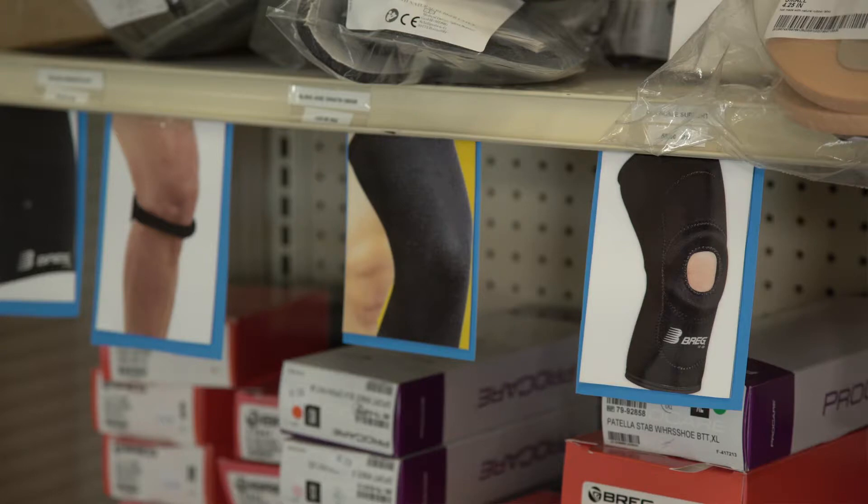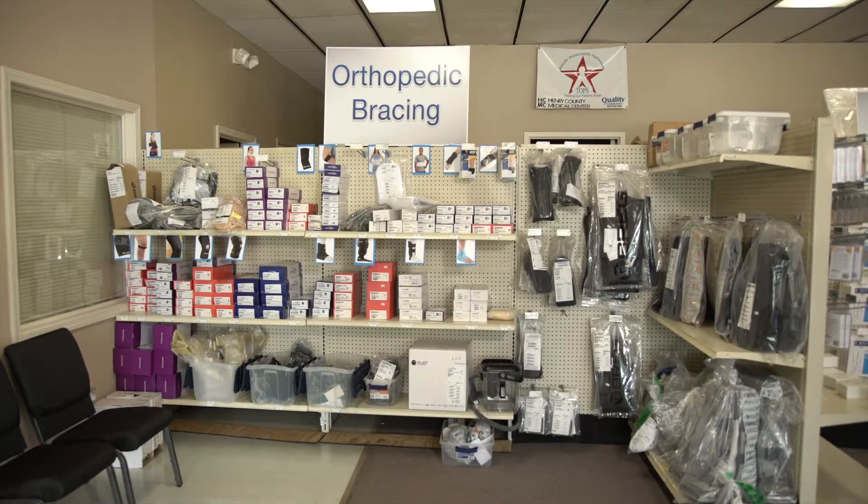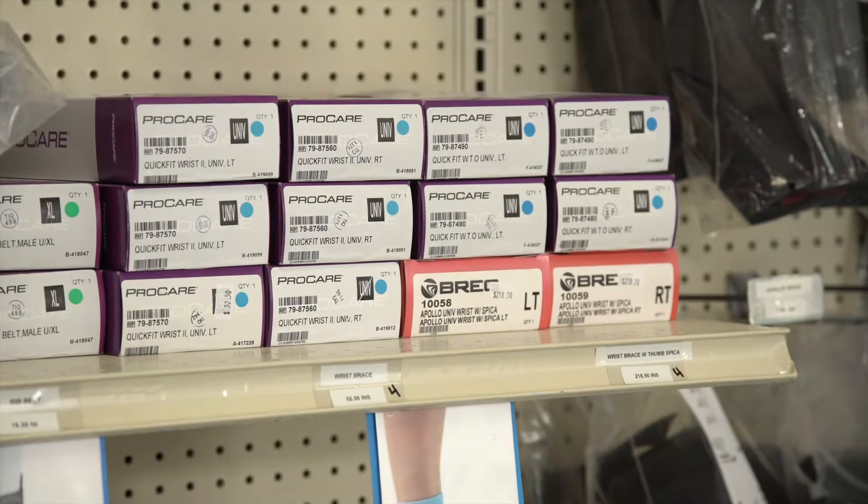Orthopedic bracing has really been big for us. We partner with the Kelly Clinic — orthopedic surgeons — and provide all the bracing for them. We've seen a huge uptick, especially this time of year, with children's sports. You're going to have those injuries, bumps and bruises, and partnering with Kelly Clinic has been wonderful for this service because of the level of service they provide.